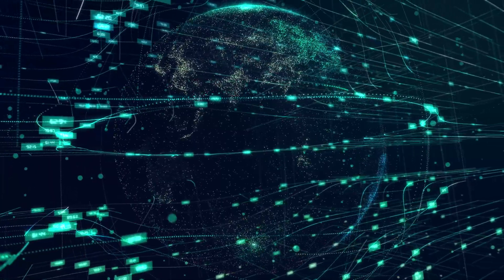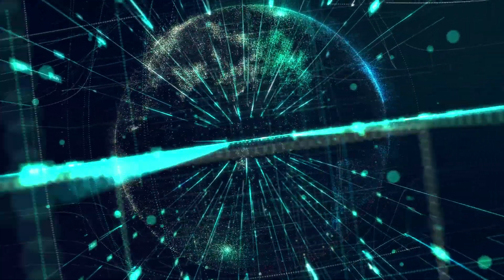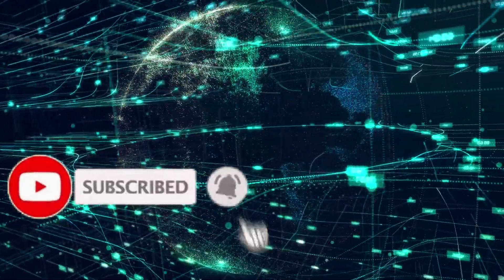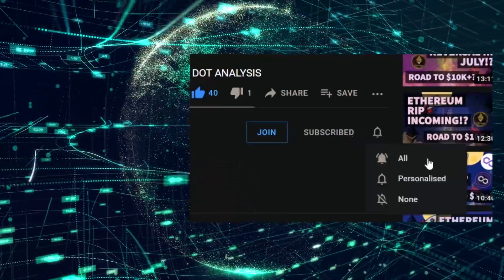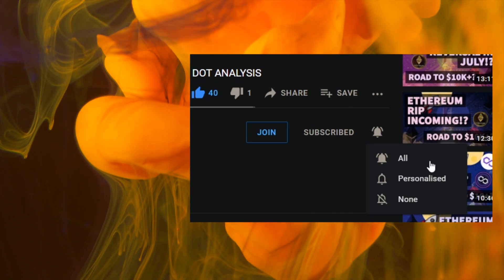Just before we begin, we've had many reports that our subscribers aren't seeing our content. This is most likely because you haven't hit the real subscribe button, which is the bell icon with all notifications turned on. Give it a tap now, turn on all notifications, and you'll most likely see most of our videos being posted. Also, if you want to support the channel, make sure to tap that like — it really helps us out. We're posting four videos per day, so make sure to check back every single day for daily updates.